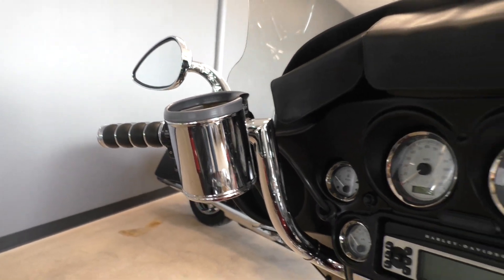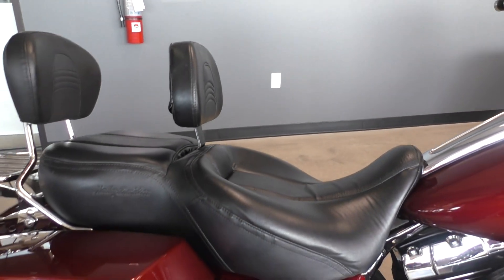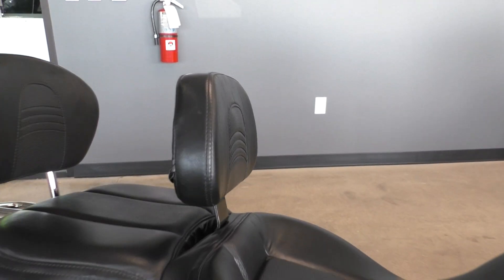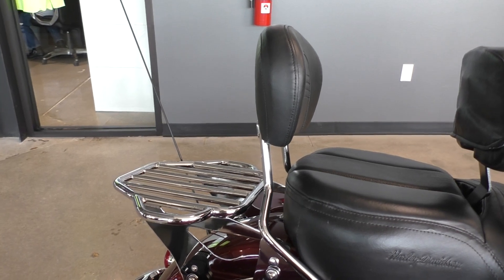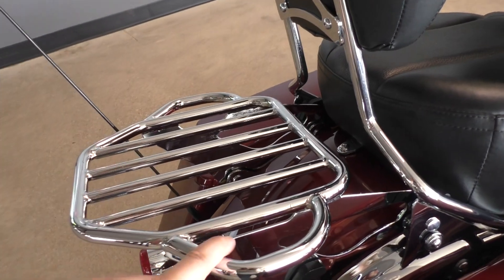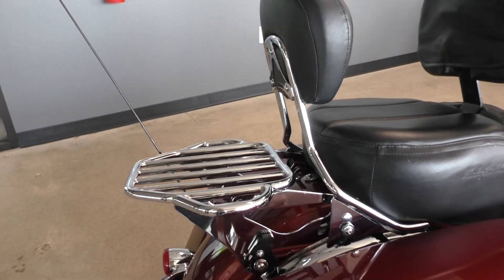It's got cruise control, ABS brakes, and an upgraded Harley seat which is way more comfortable than stock. It's got the adjustable driver's backrest, quick-detach passenger backrest, and luggage rack on the four-point docking hardware. I believe this is the King Rack — their biggest one — so you can get a nice tail bag to put back there.